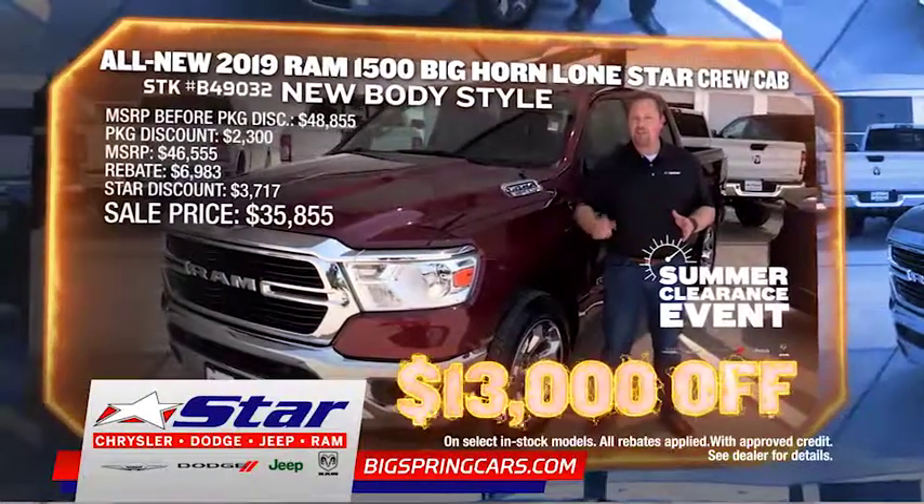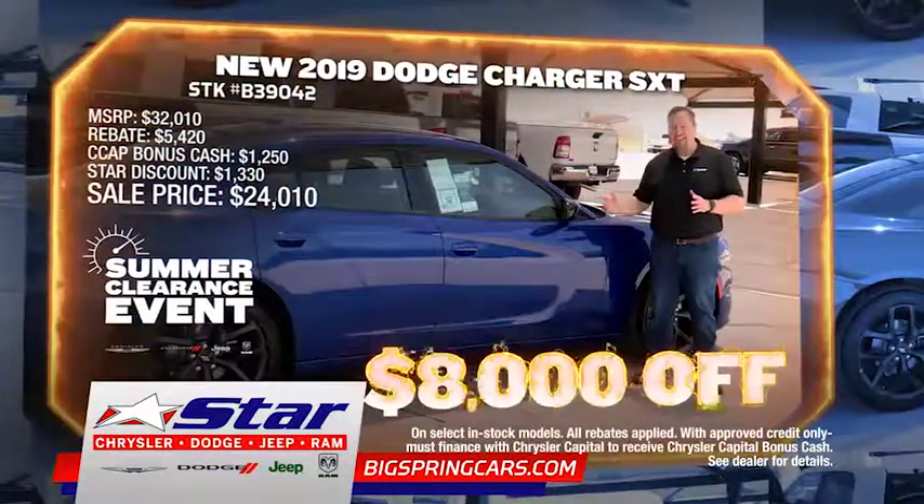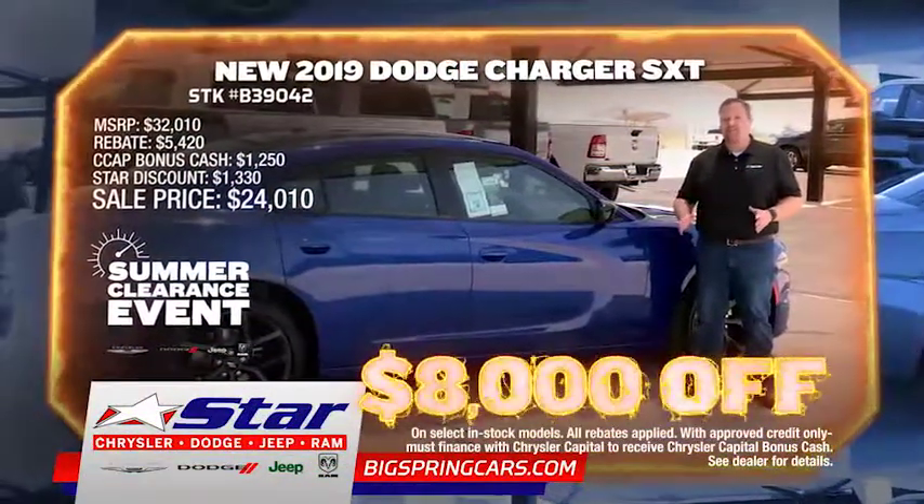Save $13,000 on a new 2019 Ram 1500 Lone Star Crew Cab. Or take $8,000 off MSRP on a new 2019 Dodge Charger SXT.